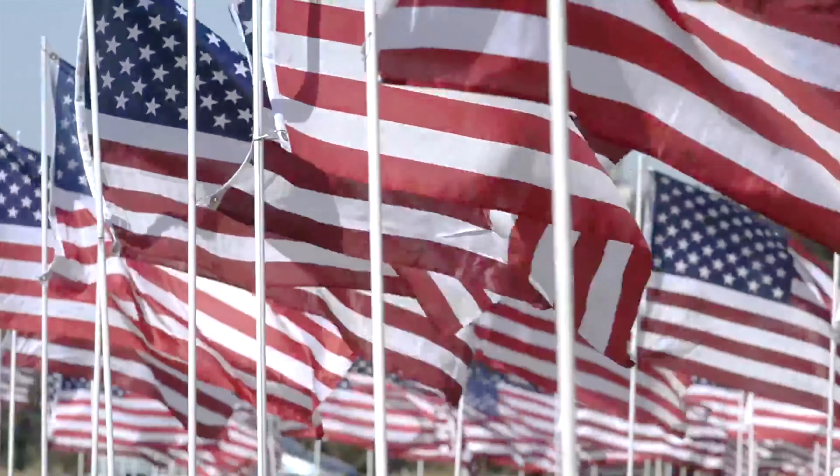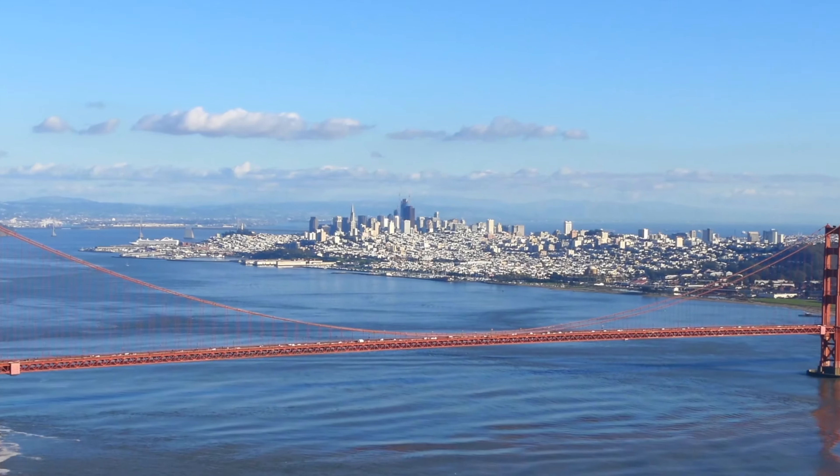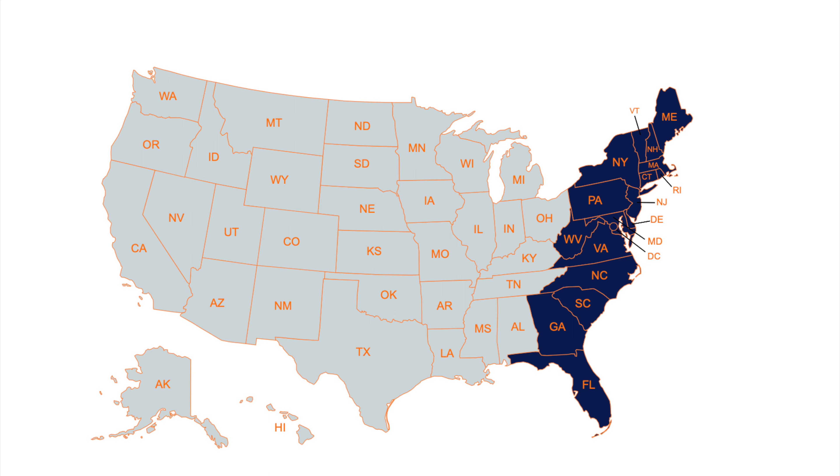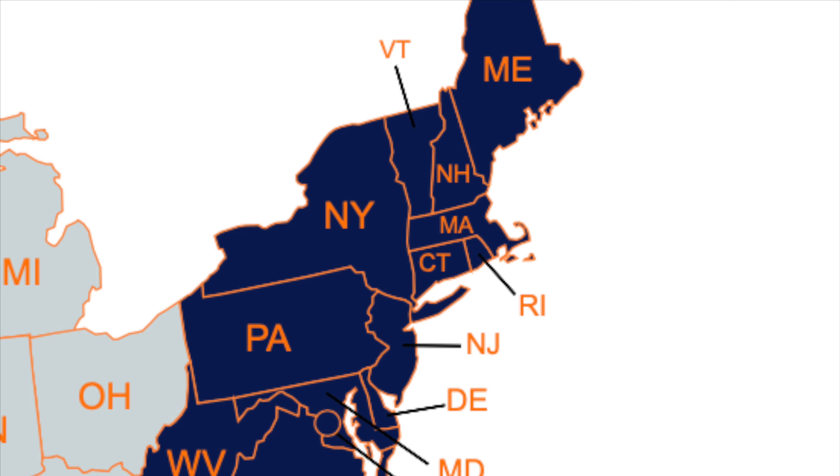Welcome back! We're going to explore the United States from the East to the West. We're back here on the East Coast and going to check out a new batch of flags from cities up and down America's historic East.